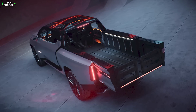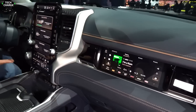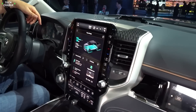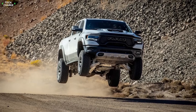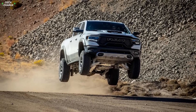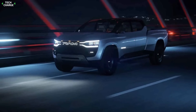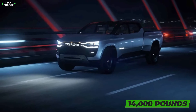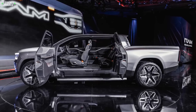Traditionally, Ram will try to offer a more luxurious pickup than rivals. Besides a nice interior, we also expect superior ride quality, as adaptive air suspension will be available. Just like in the case of the gas-powered model, ride quality won't compromise towing capacity. The officials claim that the Ram Revolution will be able to tow up to 14,000 pounds — 4,000 pounds more than the F-150 Lightning and Silverado EV.